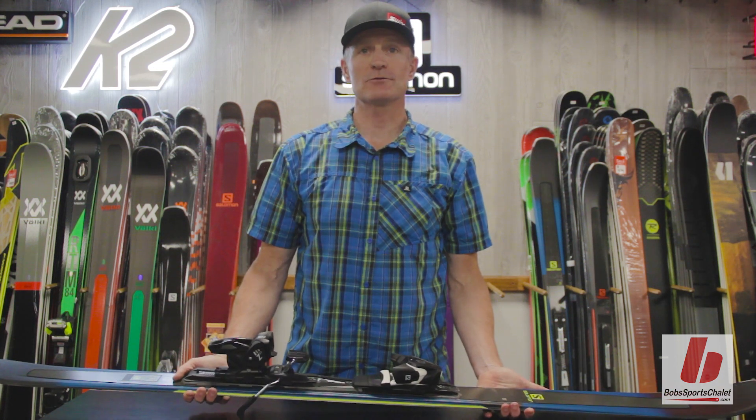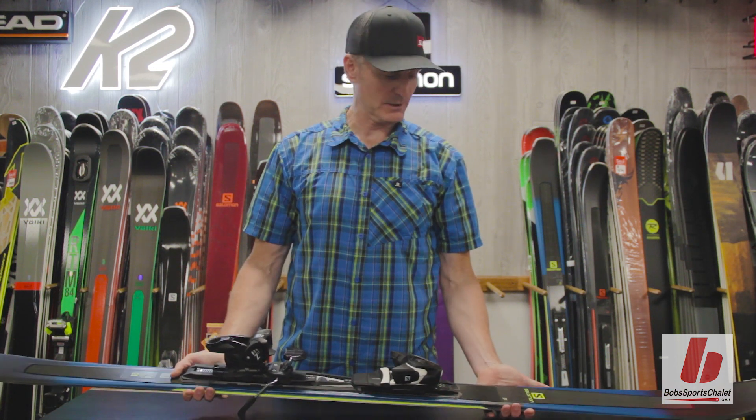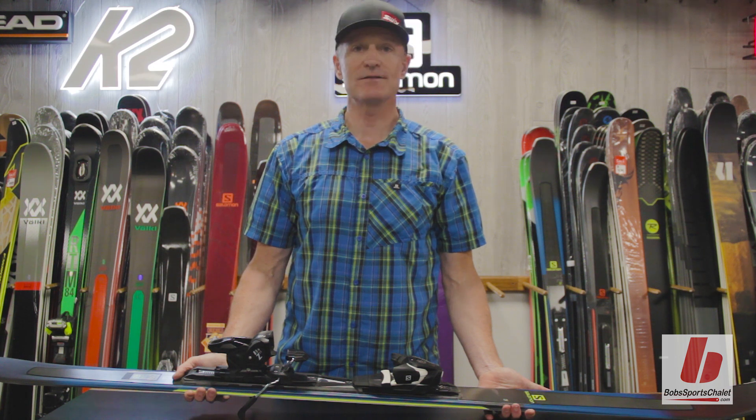Hi, I'm Patrick Rouhain with Tyrell Sports Group and we're at Bob Chalet, and we're going to talk about the new XDR 79 CF.